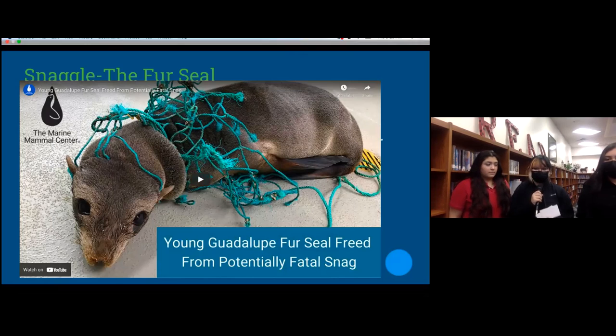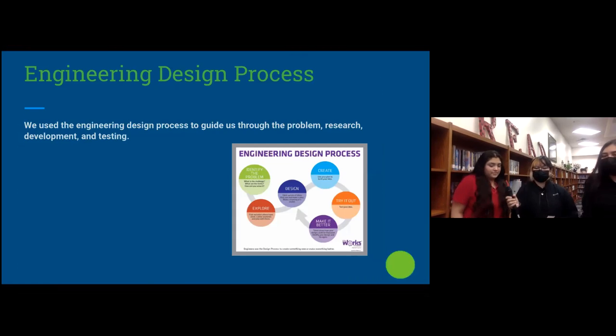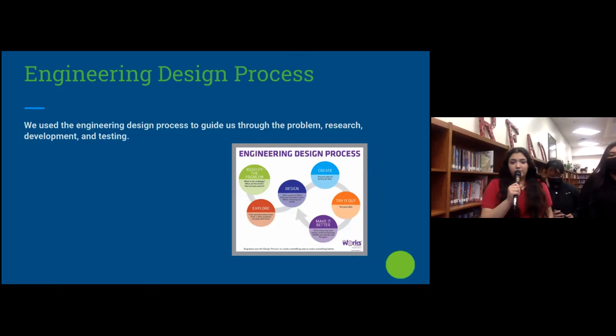This led us to use the engineering design process. We used the engineering design process to guide us through the problem, research, and development and testing of our challenge.